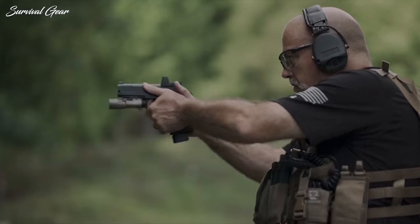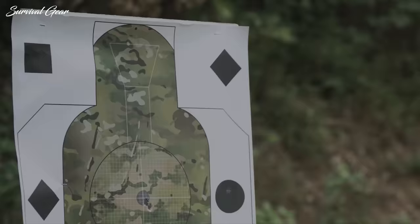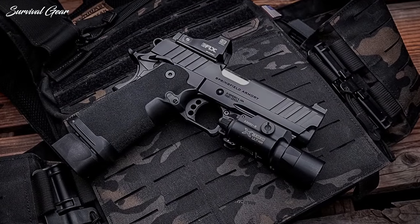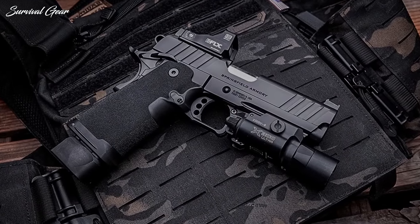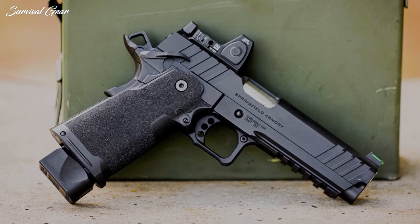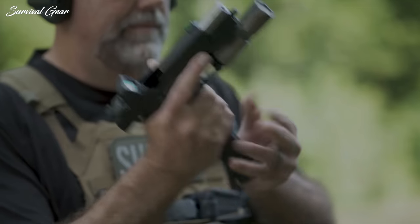Both the 4¼-inch and 5-inch barreled versions have a suggested retail price of $1,499. Both are also offered in package deals with Hex Dragonfly red-dot optics included for $1,699.